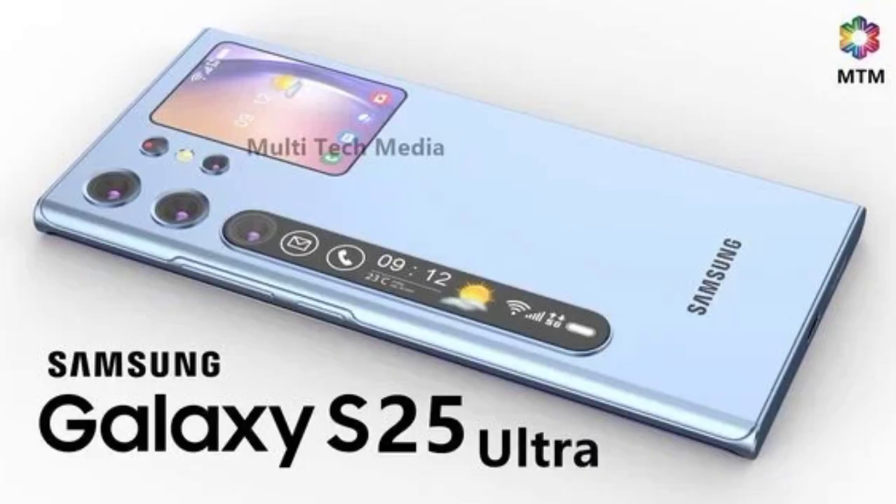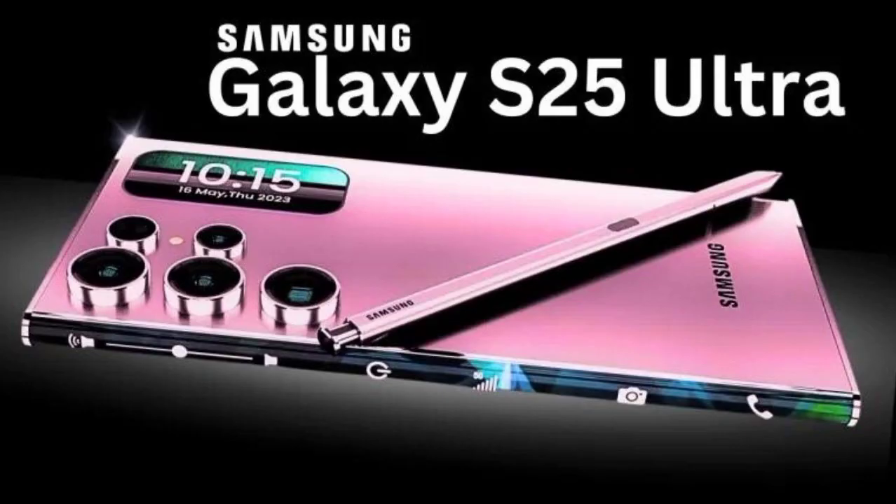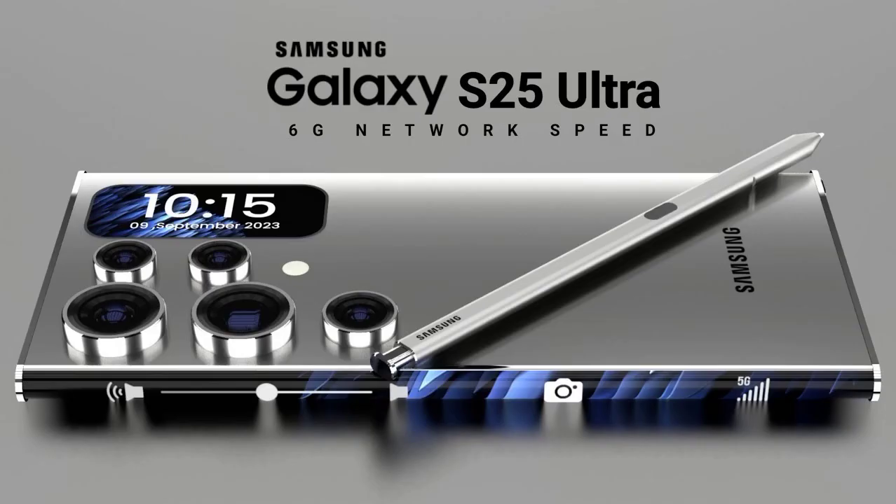Whether you're streaming your favorite movies or playing graphic-intensive games, the S25 Ultra's display will make everything look incredible. But that's not all — we've also upgraded the camera system on the S25 Ultra.